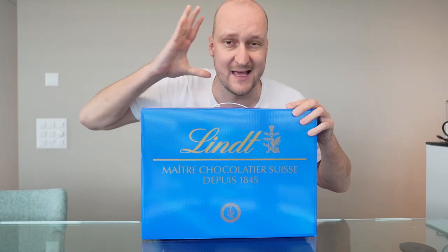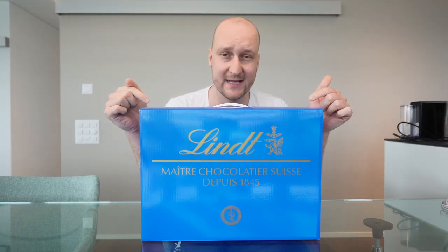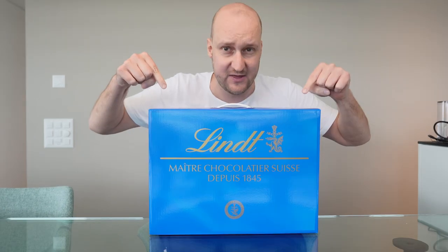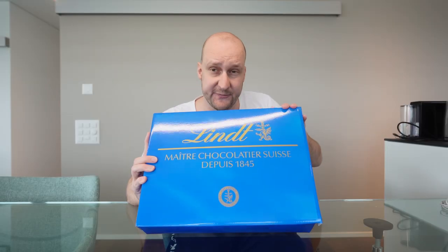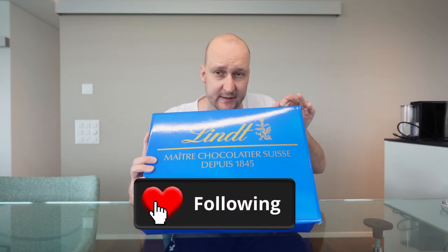This is the most expensive chocolate box in the world and we're going to open it. Lindt & Sprüngli is a publicly traded company and one single share costs over $100,000. When you own that share, you get this chocolate box every year. I got my hands on one — and no, I don't own a share of it. Make sure to follow this channel for more food content. Let's go!